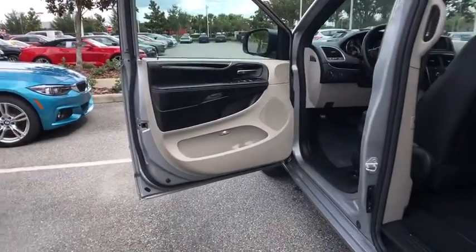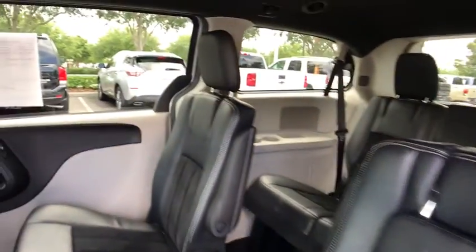Cruise control, floor mats, rear defrost, AM-FM stereo radio, front-wheel drive, bucket seats, power door locks.